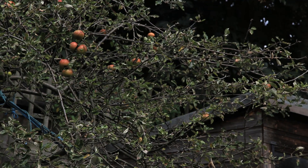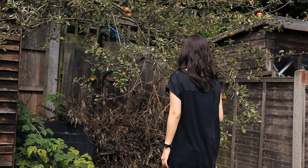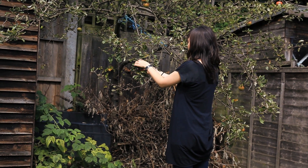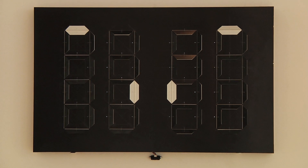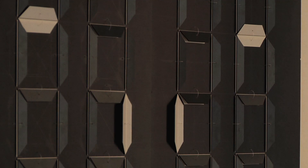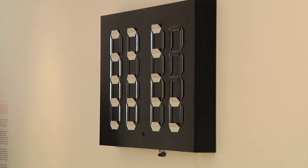Every morning I wake up and I can see the trees — every single leaf has its own shape, so no two leaves are ever the same. I didn't mean to design a clock, but I started thinking about what is time, and then trying to see what our perception of time is.